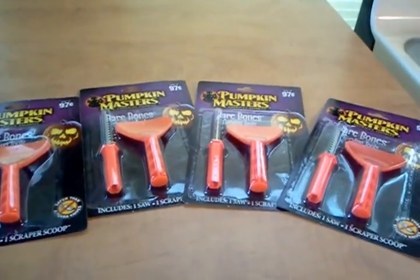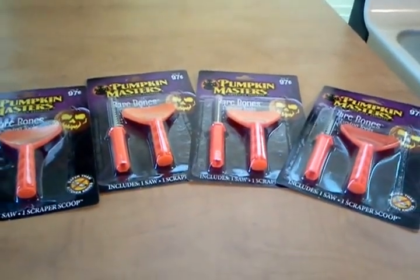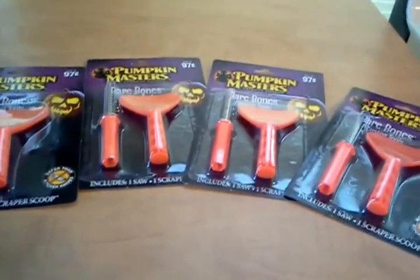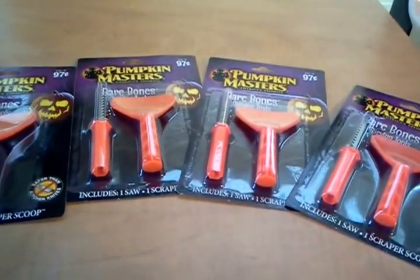You can also find a link to the coupon from the Southern Savers coupon database — it's the only one I found it on. It is there. It will take you directly to it, or you should be able to find it on the Pumpkin Masters website.